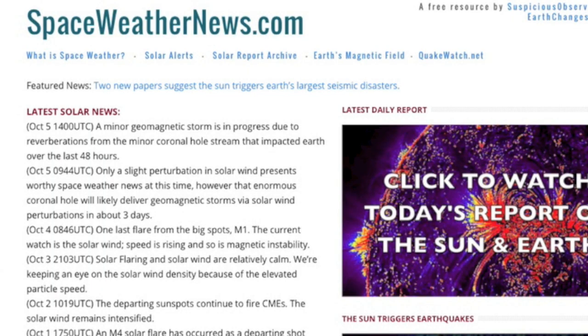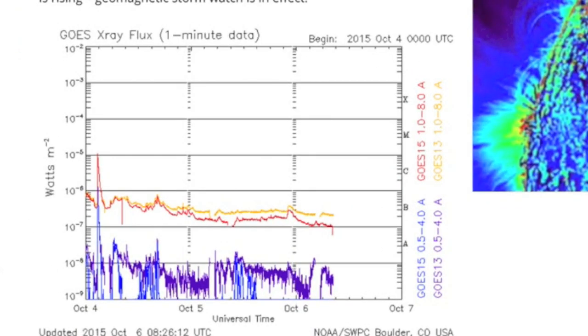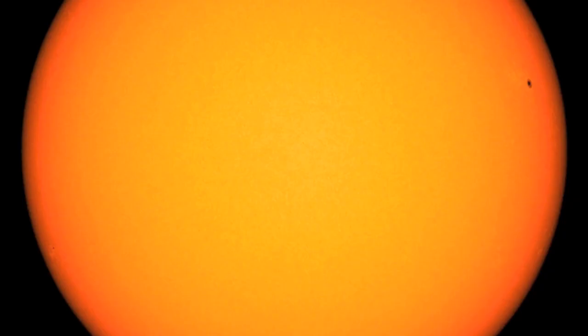Coming to spaceweathernews.com, we find solar flares have flatlined — this is solar minimum levels right here, and we can blame the sunspots. Taking up the cause for our departing spots is a lone tiny umbra on the south.